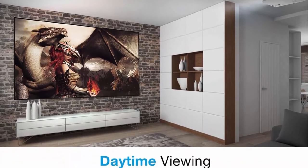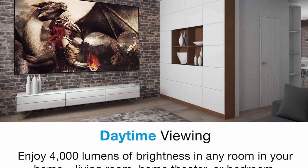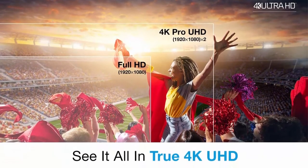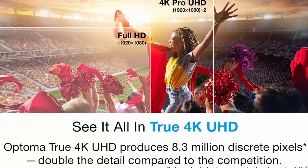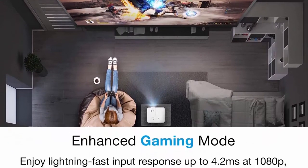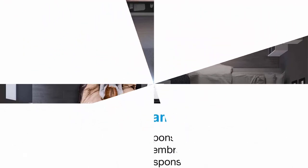For the lowest input lag on a 4K projector, HDR10 and HLG compatible — enjoy brighter whites and deeper black levels for an enhanced viewing experience. Ultra Bright: enjoy 4000 lumens of brightness in your home theater room, family room, gaming room, or even outdoors for backyard movie nights.